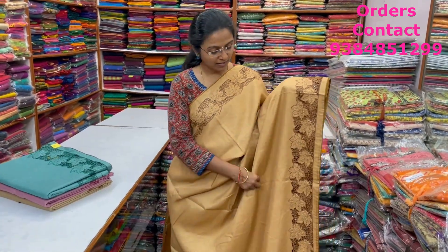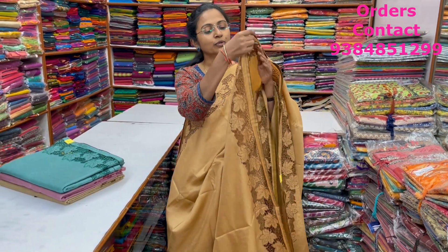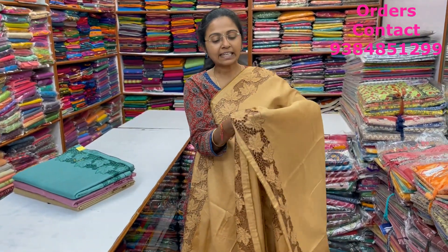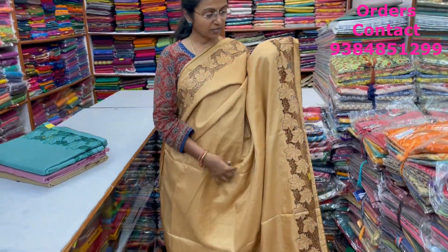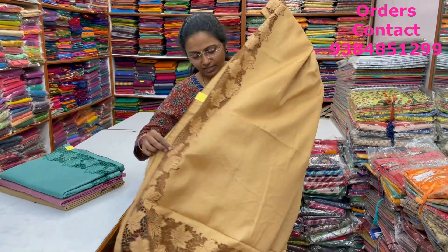A very pretty beautiful semi-tusser saree with a nice cut work pattern design — a leaf pattern. Here is a closer look: beautiful leaf pattern design with nice cut work and small bead work. Very intricate, complete handwork — these works cannot be done by machines. When you wear these sarees it will look so unique and so different. The pallu is a rich pallu with beautiful work in it.